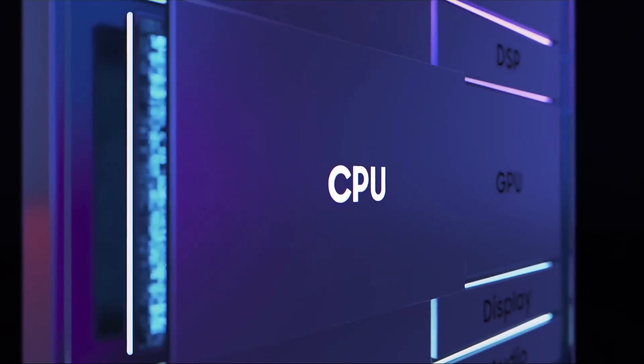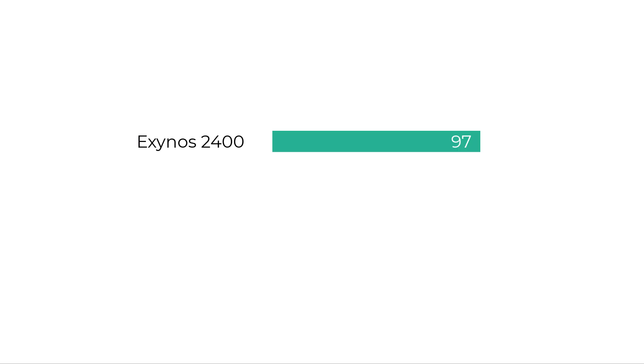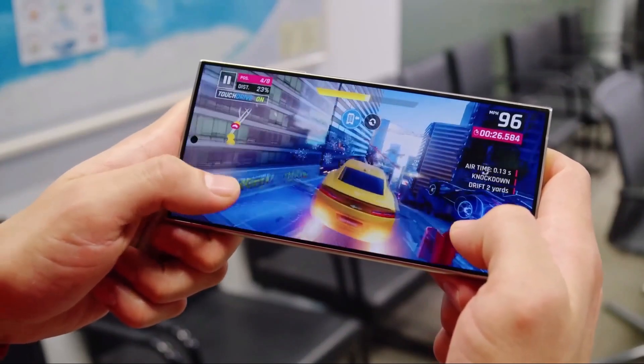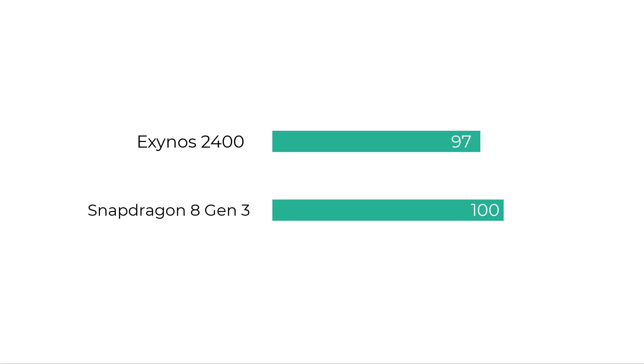CPU performance — single and multi-core processor tests. Exynos 2400 scores 97 points, Snapdragon 8 Gen 3 scores 98 points. Gaming performance — GPU performance in games and OpenCL/Vulkan. Exynos 2400 scores 97 points, Snapdragon 8 Gen 3 scores 100 points.